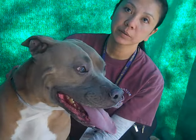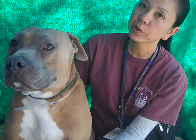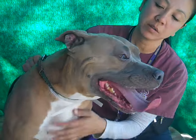He walks really nicely on a leash and he is very well behaved on a walk around other dogs. He's a really mature five-year-old and I think he would be great in any family. He's a fantastic dog.